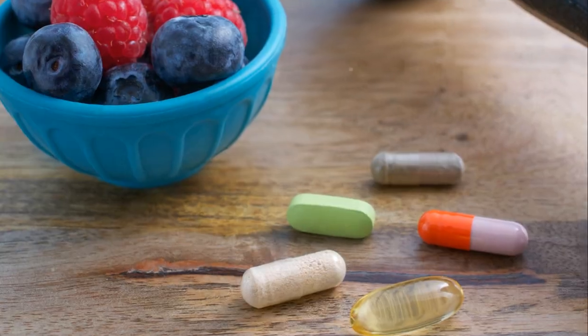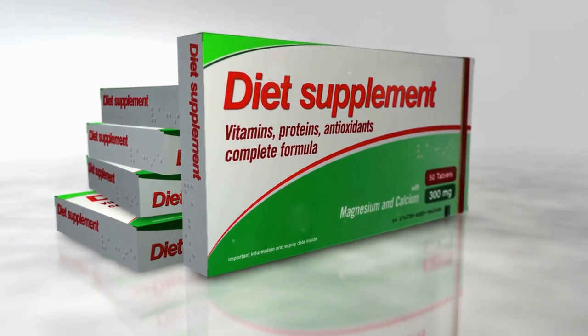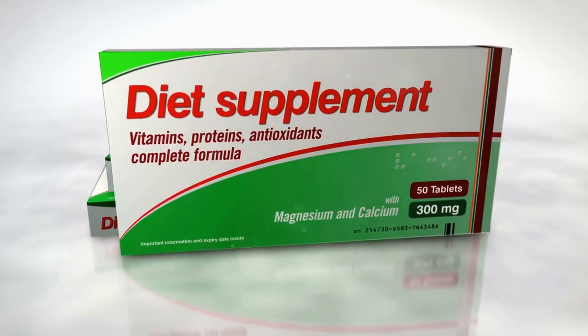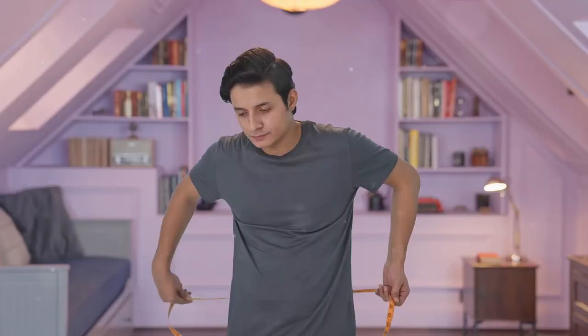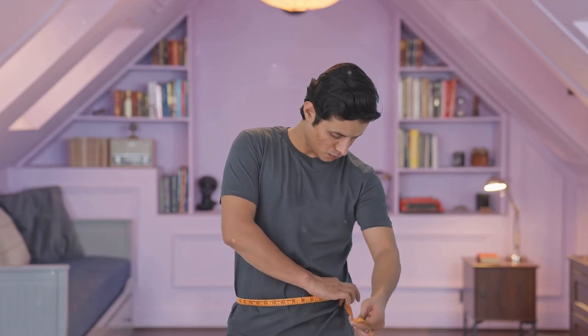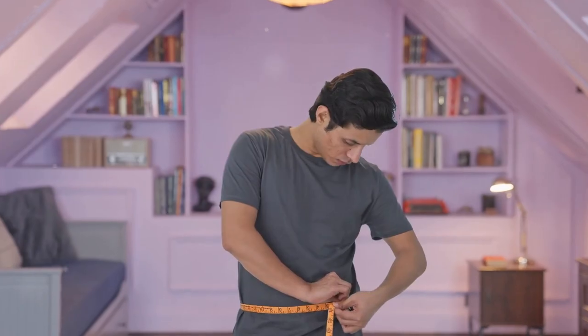In conclusion, Red Boost is a dietary supplement that claims to support healthy weight loss and improve overall well-being. The product is formulated with a blend of natural ingredients that work together to boost metabolism and increase energy levels. While there are some cons to consider, the product's money-back guarantee makes it a risk-free option for those looking to improve their health.